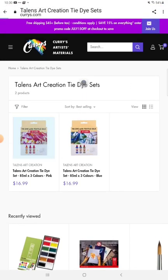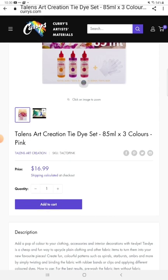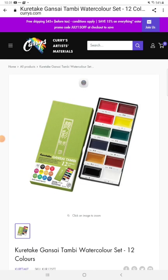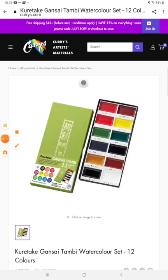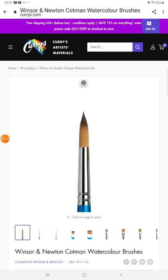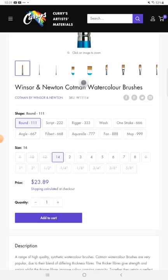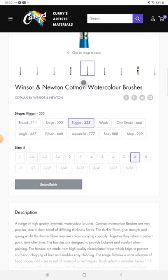Here we have some art supplies from Curry's in Toronto. Tie-dye for silk — Talon's art creation tie-dye set, three colors. Here we have Kuretake Gansai Tambi watercolor set. I love looking at the beautiful colors. Talon's toned paper pads — isn't that a good price? Windsor and Newton Cotman watercolor brushes; there's quite a selection. Some of them have sold out at Curry's, but depending on your needs, they still have them in stock.